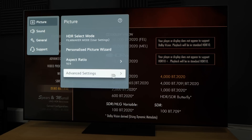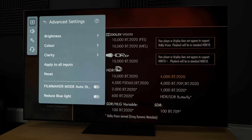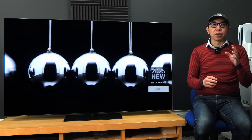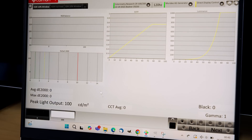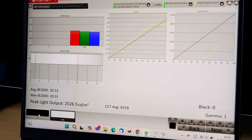First, I'm going to reset all the picture settings in HDR filmmaker mode to return the TV to its factory default, out-of-the-box state. Next, let's measure its HDR peak brightness on a 10% window, and you can see that this LG G5 review unit managed to hit around 2500 nits on a 10% window at a relatively accurate wide point.